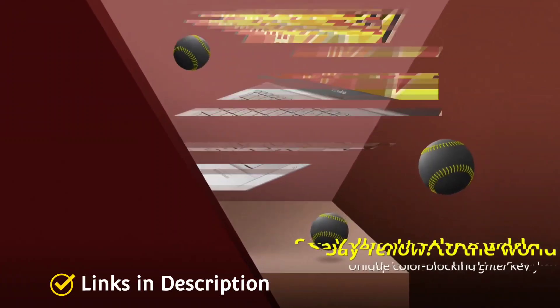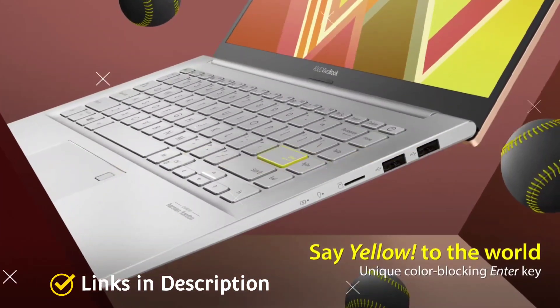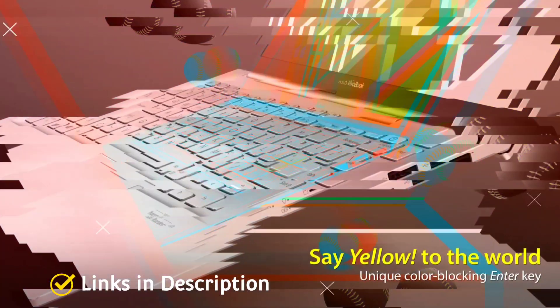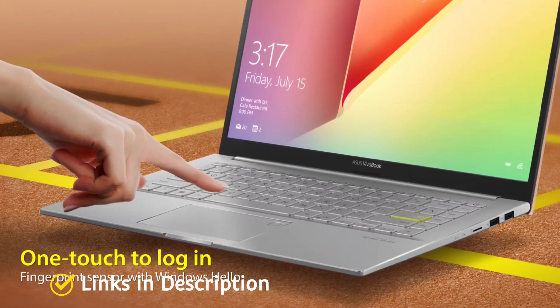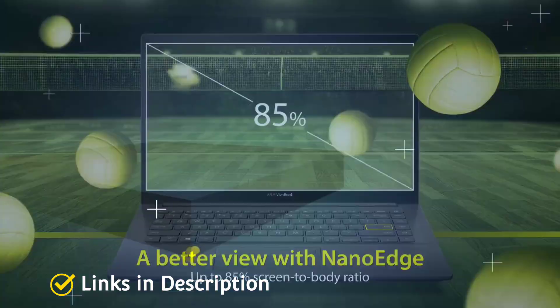The main highlights of this laptop are the beautiful 14-inch display with 1080p resolution, 8GB of DDR4 RAM, fast 256GB SSD storage, AMD Radeon Vega 3 graphics that is very helpful for light gaming, and its lightweight design at just 1.6 kg.